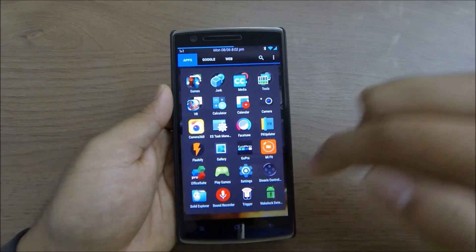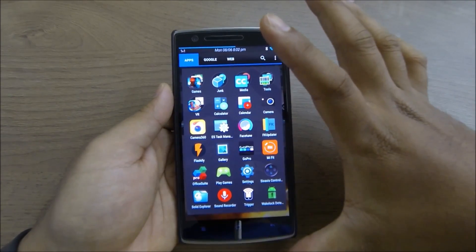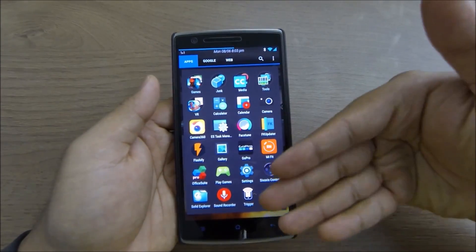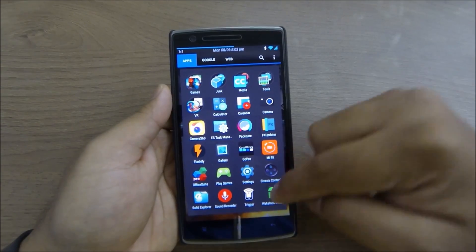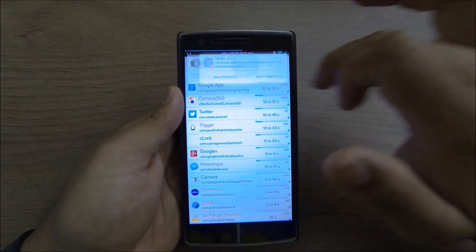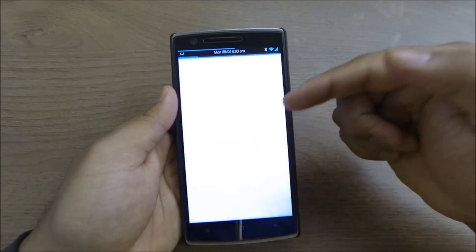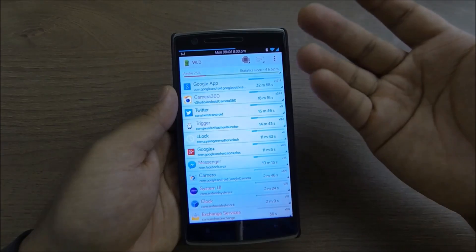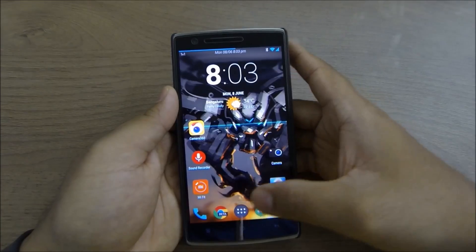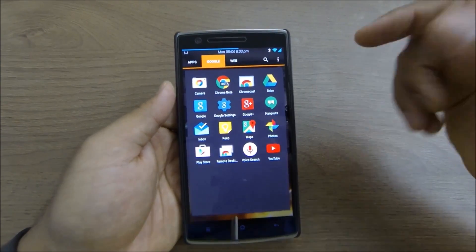The next app is Trigger — I'll leave a link to my full review in the description. It's a must-have app that triggers actions based on profiles you create. I also use Wake Lock Detector to check whether any apps are causing wake locks on my phone, which helps a lot with battery management.